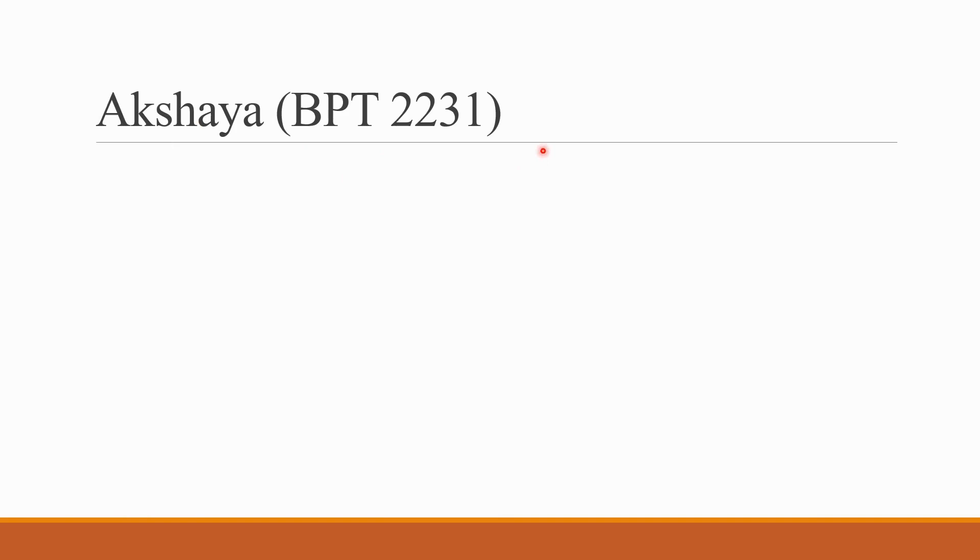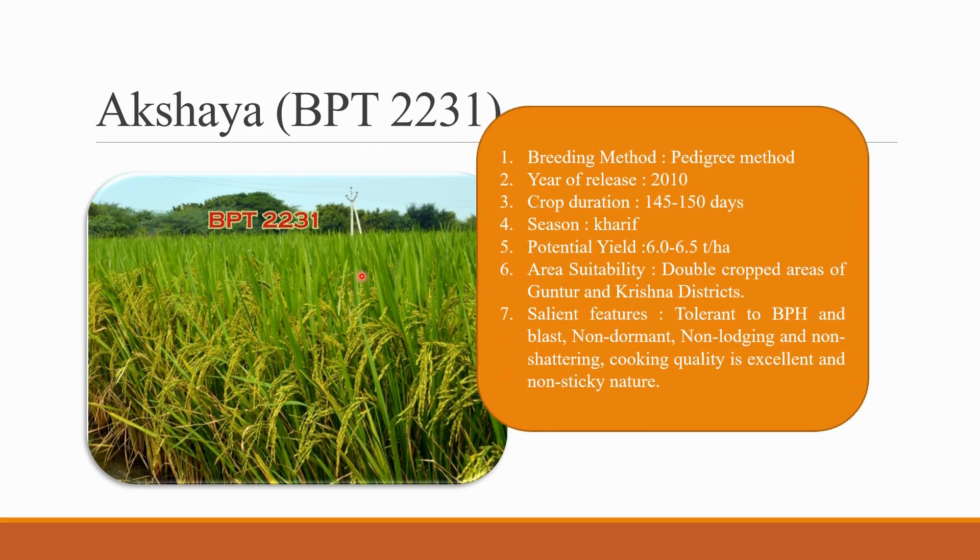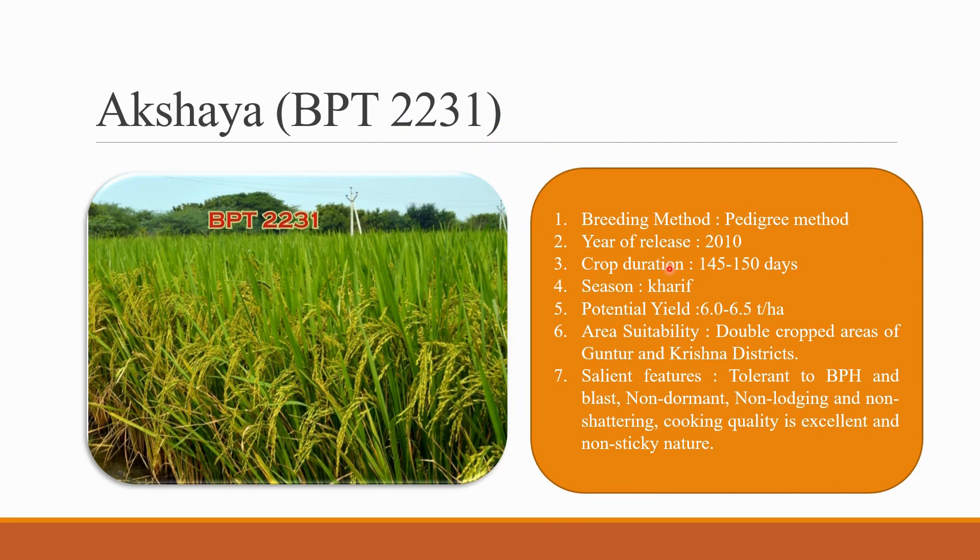The next variety is Akshaya BPT 2231. Most Bapatla varieties are developed through the pedigree method. The year of release for Akshaya is 2010. The crop duration is 145 to 150 days, and the season is Kharif. The potential yield is 6 to 6.5 tons per hectare. The area suitability for Akshaya BPT 2231 is the double cropped areas of Guntur and Krishna districts. Salient features include tolerance to BPH.